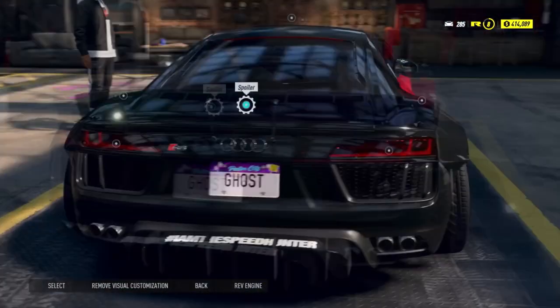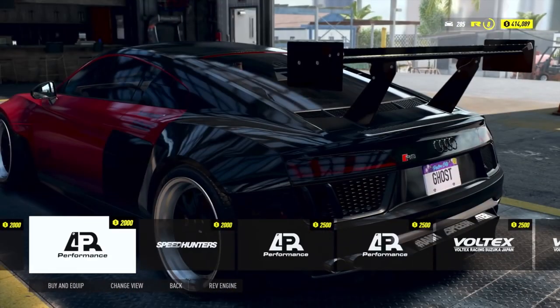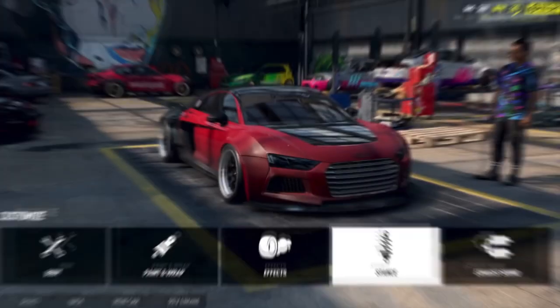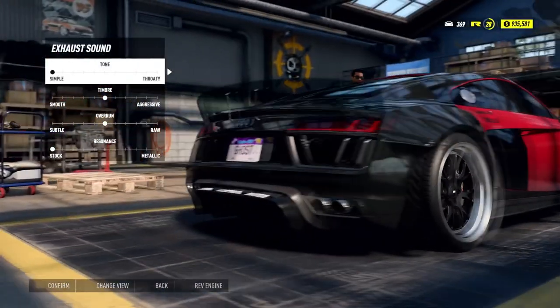If I want to just buy the standard edition, I'd have to go and pay 55 pounds for this game. I think 55 pounds is a ripoff. Games are going at more expensive every year.